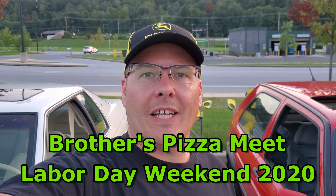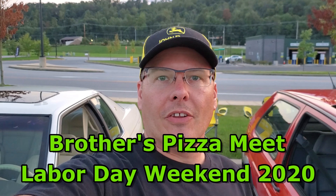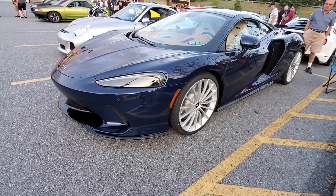Hey guys, welcome to Drift to Compete channel. It's Labor Day weekend, Sunday night — nobody's got to work tomorrow, and let me tell you this cruise night is going to be packed tonight. It's still early, the cars are just rolling in, there's a lot of cool stuff here tonight. If you haven't already done so, hit that subscribe button and the bell so you can stay up to date on all my videos. As always, I appreciate your support.